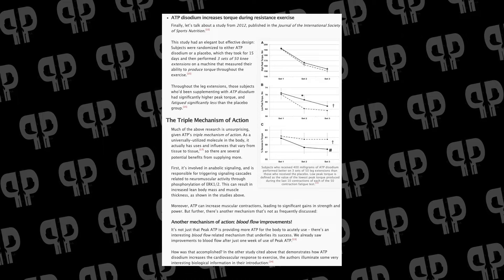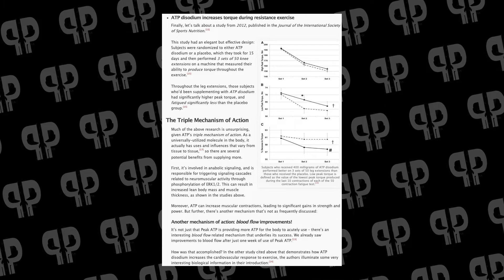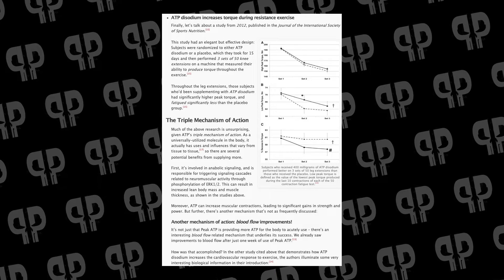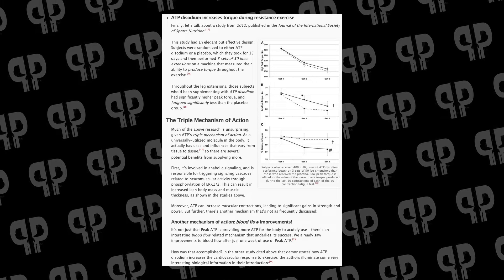Overall, PKTP is an awesome ingredient that I'm hoping to see in more products. There are three different ways that PKTP accomplishes all of this: first through anabolic signaling, second through enhanced muscle contractions, and lastly through blood flow improvements. All of these things are important parts of the hypertrophy and strength gain process.